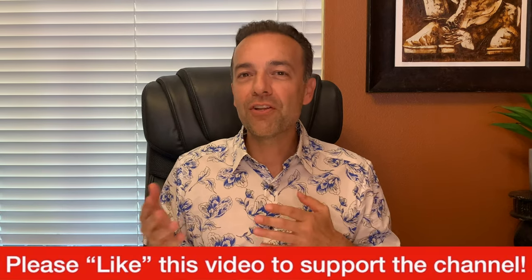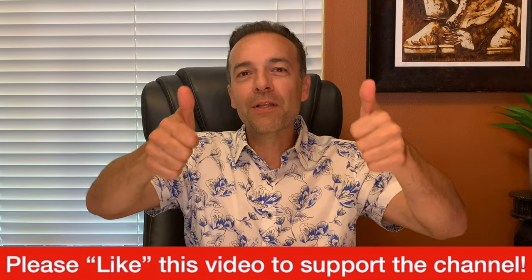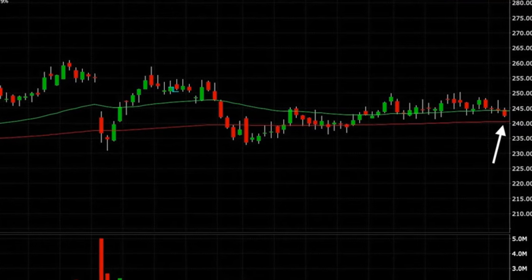If that was really useful, I would love it if you give this video a like — just bump the like button. Now I want to talk you through an options earnings trade that went against us in a big way, how it's progressing, and what we plan to do to fix it. Here you see our current short put option that we sold three trading days before earnings on July 29th in Amgen. Here's what the daily chart of Amgen looked like on the day we sold that option.